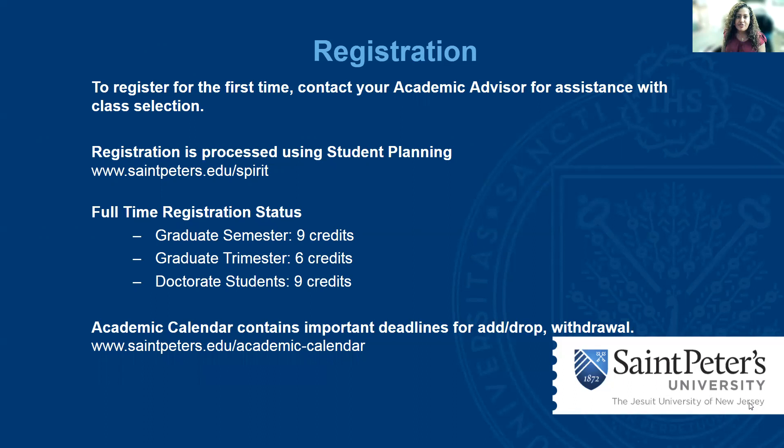Let's talk about registration. To register for the first time, you should contact your academic advisor for assistance with class selection. Registration will be processed using student planning at stpeters.edu. For full-time status, as a graduate semester student you have to be registered for nine credits, which is typically three classes. As a graduate trimester student, you have to be registered for six credits, which is typically two classes. As a doctorate student, you have to be registered for nine credits, which is typically three classes.